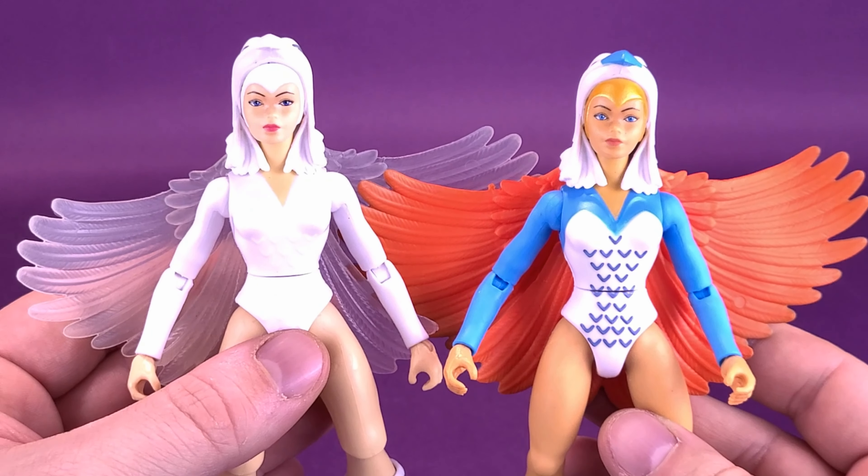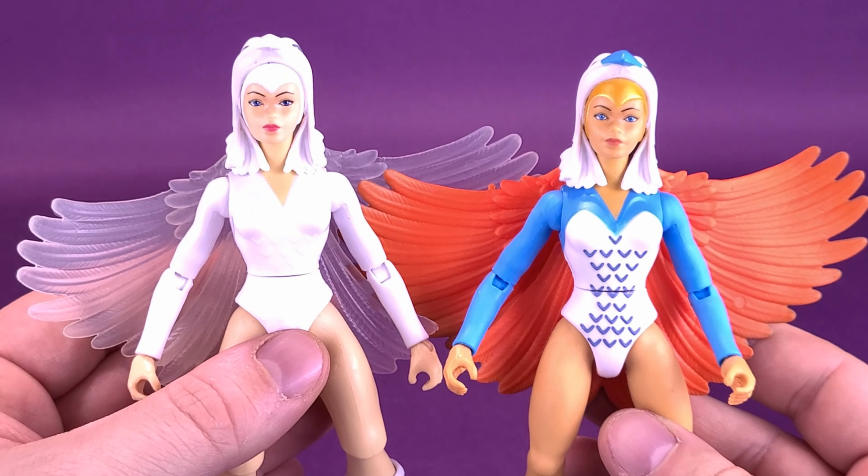You could use either one of them, or since we have two Sorceress figures, you could easily display both with their two corresponding staffs. The staff fits into her hand — in fact, it fits in both hands, because she does have gripping hands on both sides.